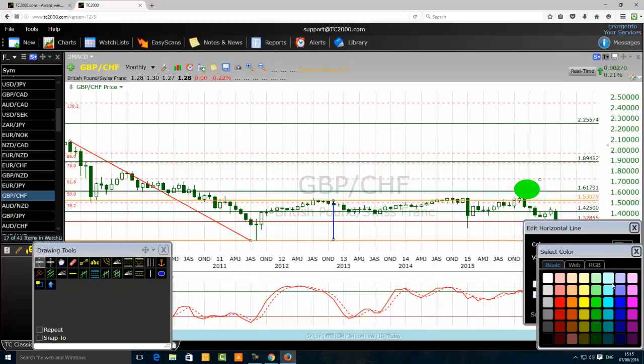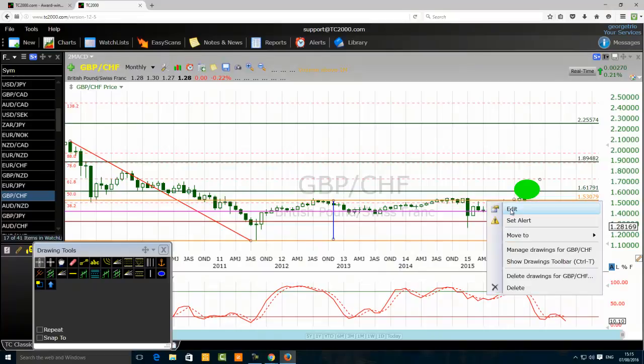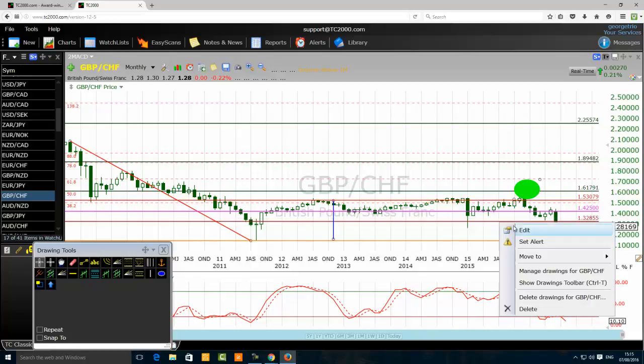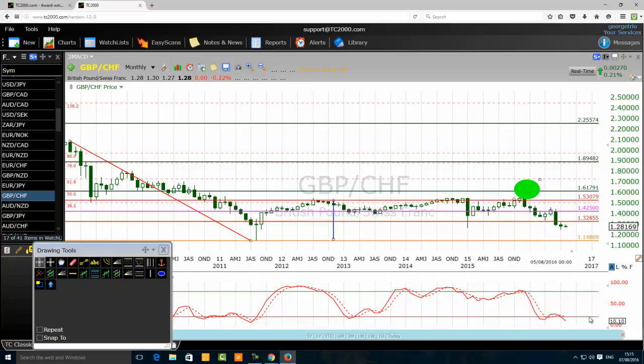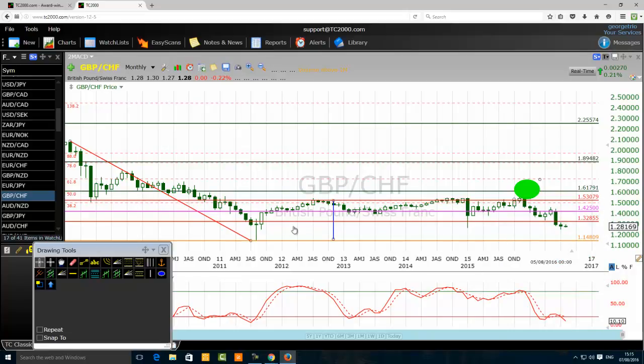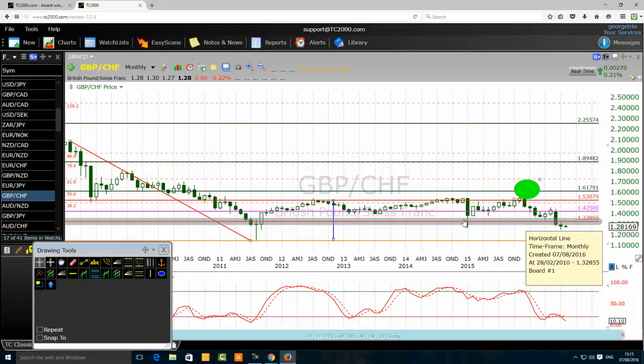With this price structure, we can control the risk because we know people are selling at 1.5307 and buying at 1.3285. We are now looking for bullish trading setups on the lower part of the consolidation, and we will implement a top-down trading method. As you enter the Shark Tank trading the British Pound Swiss Franc, you want to position yourself carefully and time the market at the right time and place using a multiple time frame trading method.